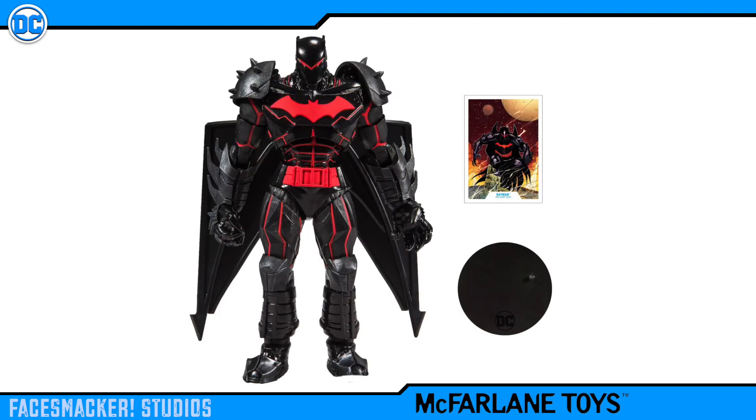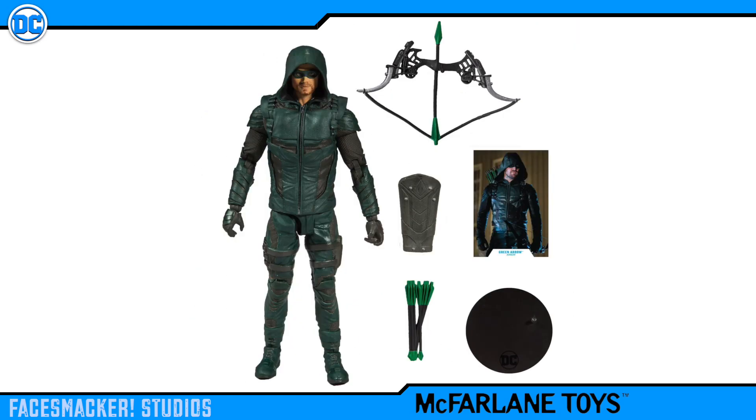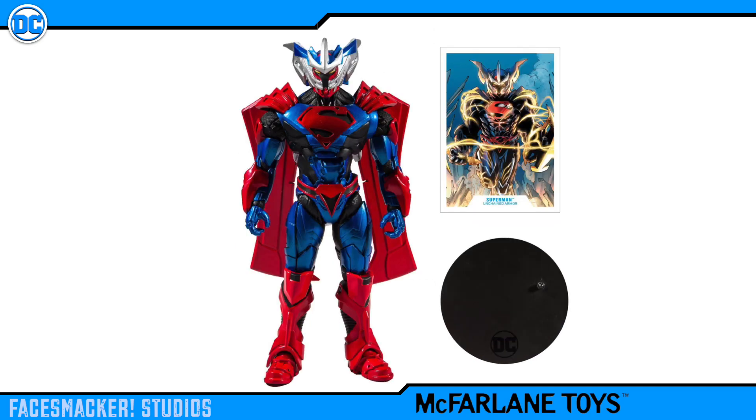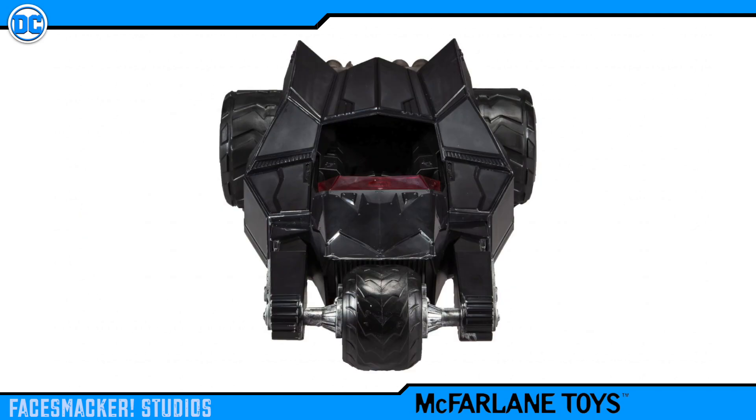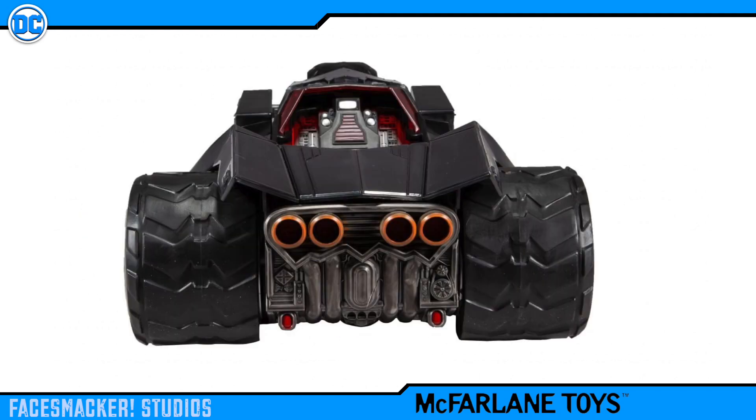The standalone figures are Hellbat, The Batman Who Laughs, Green Arrow from the TV show, and Superman Unchained Armored. And then there's the Batraptor vehicle, which should fit most figures in this line — maybe all, but I do have doubts about the bigger ones.